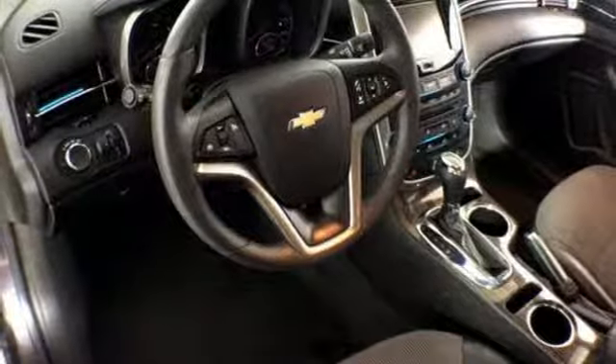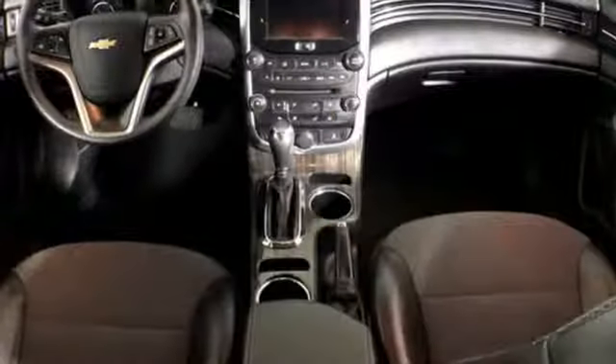Automatic transmission, aluminum wheels, gas pressurized shocks, and an in-line four-cylinder engine.